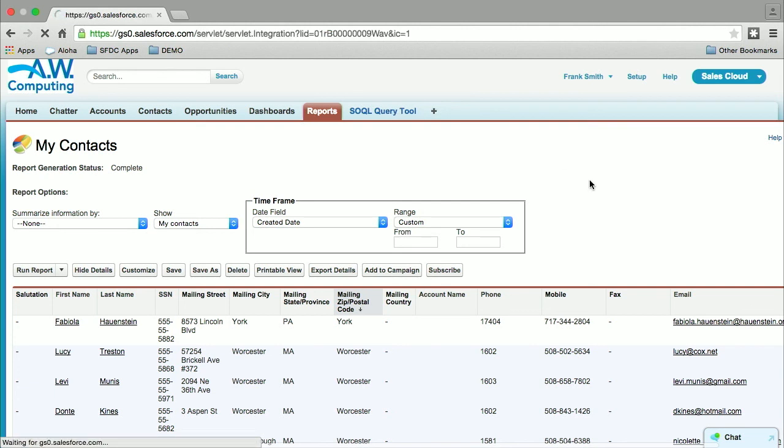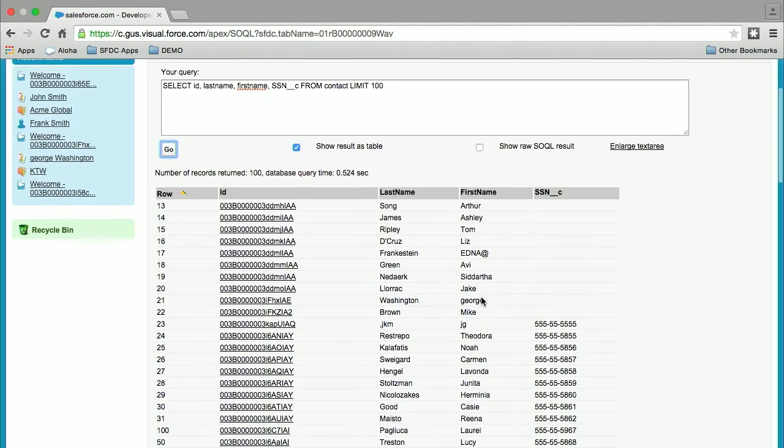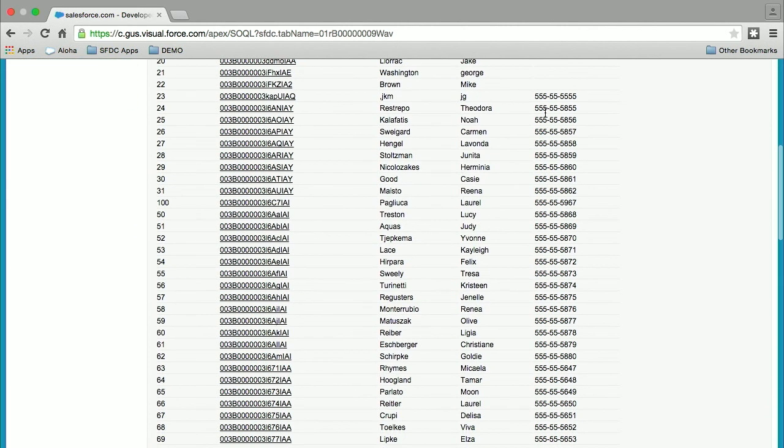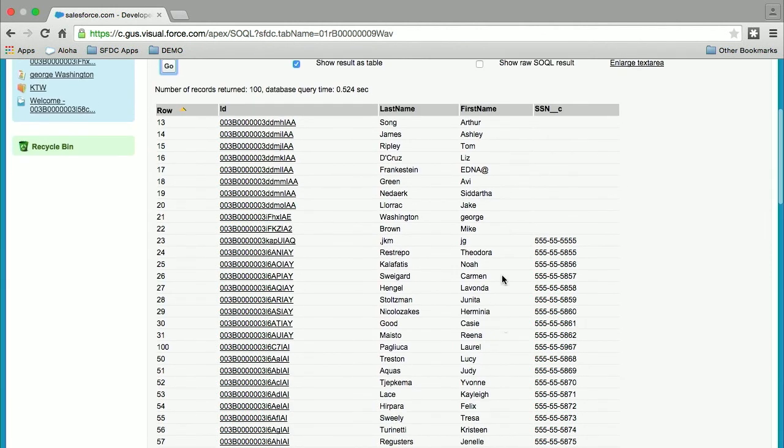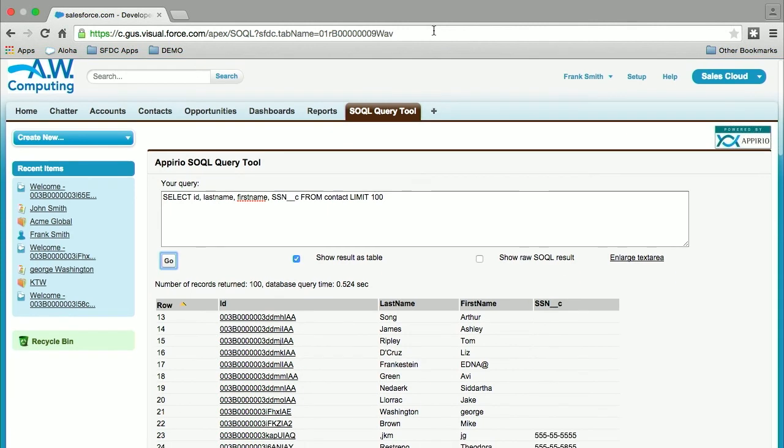I'm using the Appirio tool, which is available on the developer community. I did zero changes to the source code — I just installed it and started to use it. Let me customize the query here and query for the contact first name, last name, and social number. We can see that the data came up in the clear. We don't have social numbers here, which is why it came up blank. But the data here is in plain text.